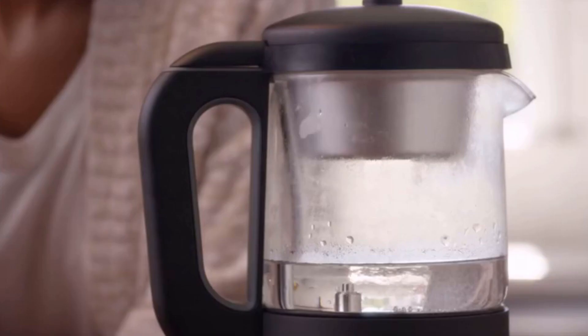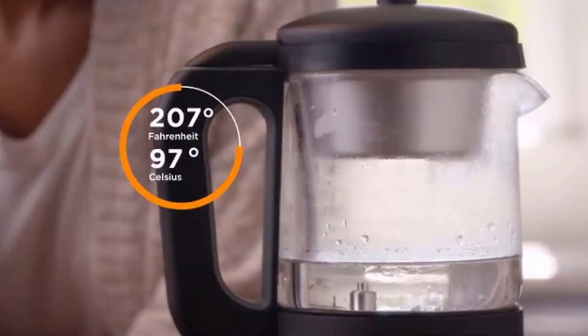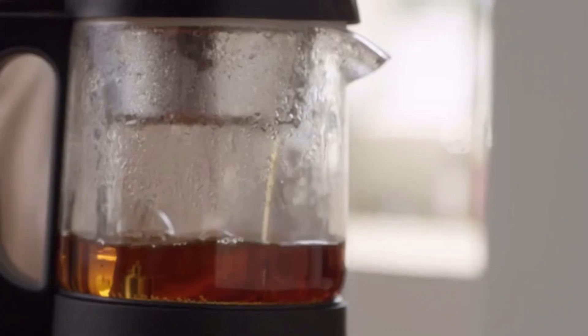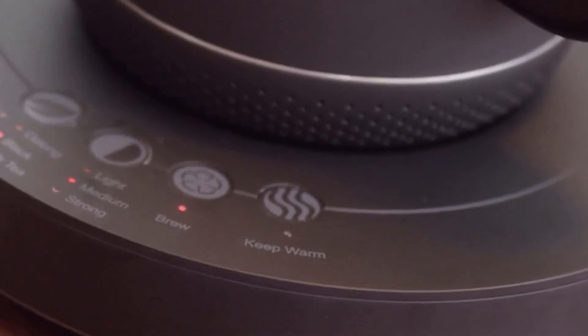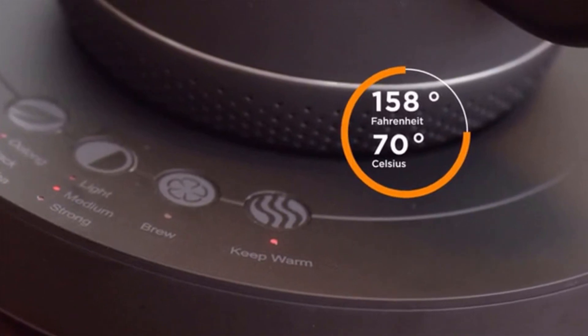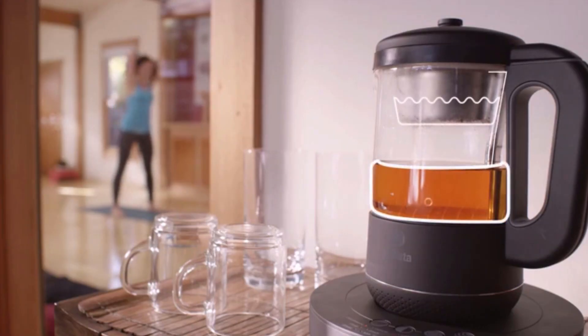After pressing brew, Chi Arista will heat the water to a specific temperature appropriate for your chosen tea. Water will then circulate through the infuser, immersing the tea leaves until the tea is ready. Once finished, Chi Arista will automatically keep your tea warm for up to an hour. The tea-water separation architecture makes sure the tea won't get over-steeped after the brewing process is over.